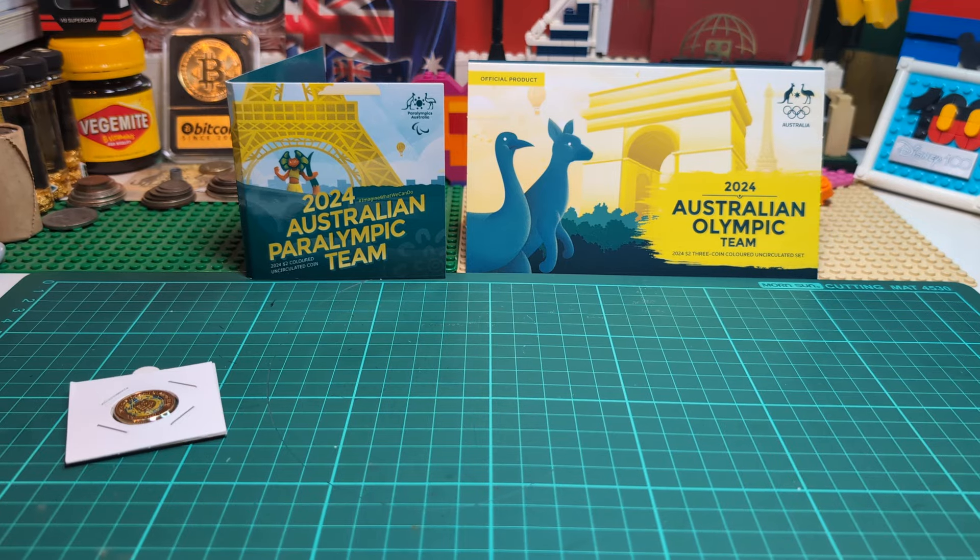G'day and welcome to Heads or Tails Down Under Coins. In this video we're going to be looking at the 2024 Australian Olympic Team $2 colored uncirculated coin set and also the Australian Paralympic Team $2 colored uncirculated coin.